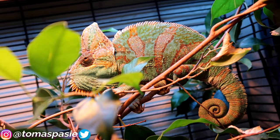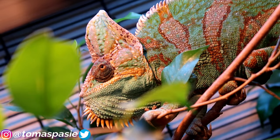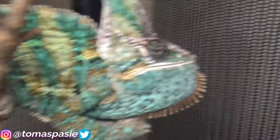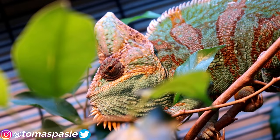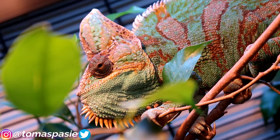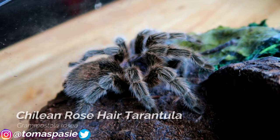Here's my veiled chameleon, his name is Rango — like the chameleon from the movie. You can see his eyes moving all over the place; chameleons can move their eyes 180 degrees. He was just changing colors because he hates my camera — in old videos you can see him hissing at it. Rango likes to eat crickets, super worms, horn worms, and a bunch of other bugs, and I also feed him banana and blueberries.